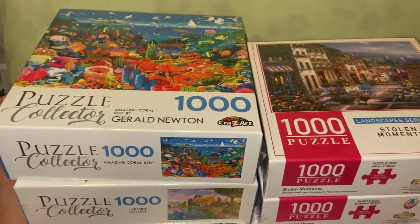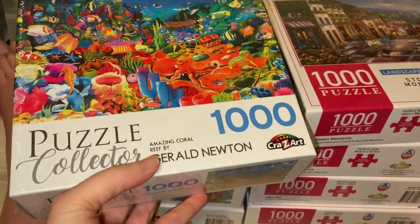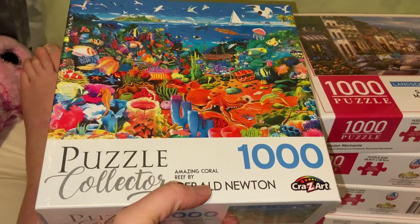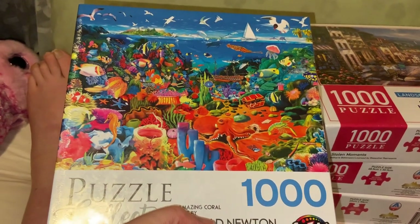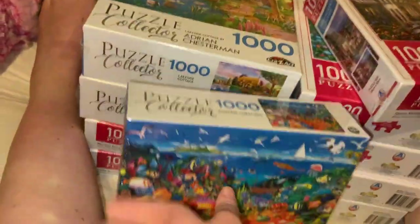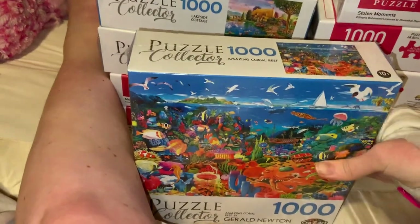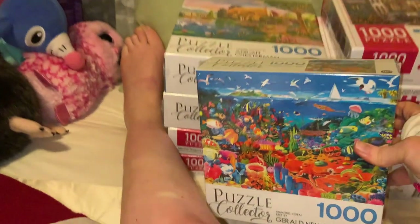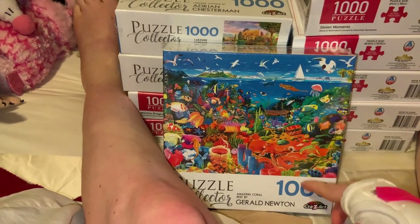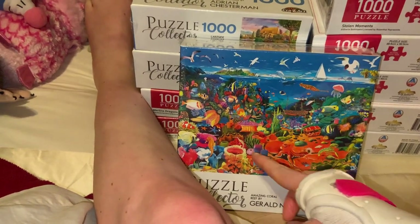So we've got some puzzles to haul — I'll go with the five dollar ones first. These are Puzzle Collector with crazy art on them. The first one is 'Amazing Coral Reef' by Gerald Newton. It's a painting style art piece — very cute and adorable. You've got reflections, islands, a little bit of area above the water and underneath the water, and a treasure chest.